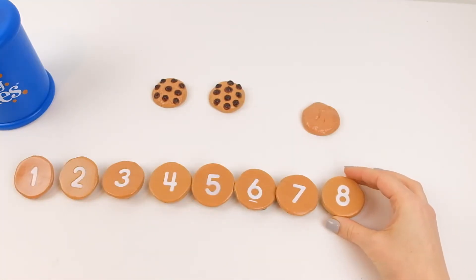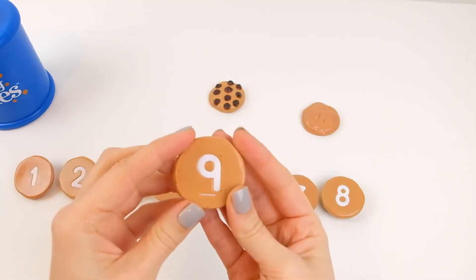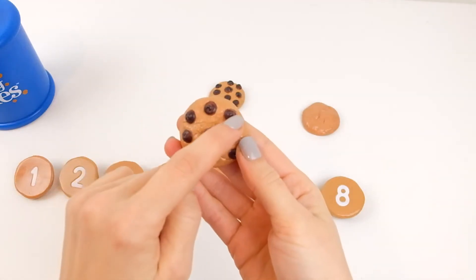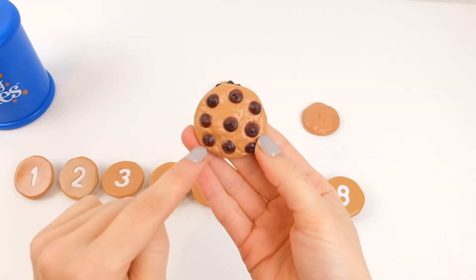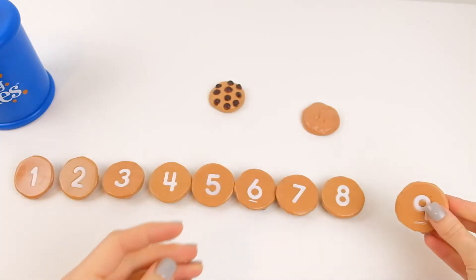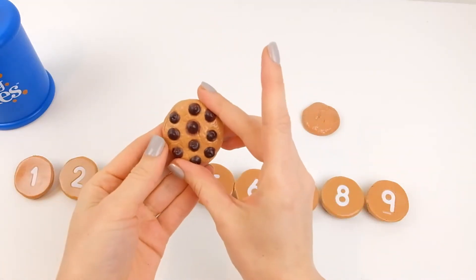And after eight comes nine. I already know that — that's nine. One, two, three, four, five, six, seven, eight, nine. Brilliant! And the last one is ten.